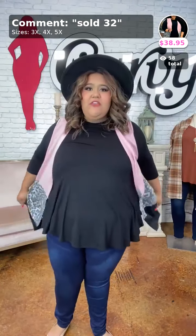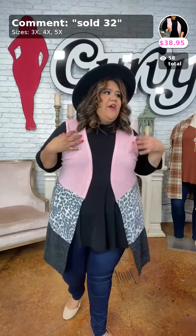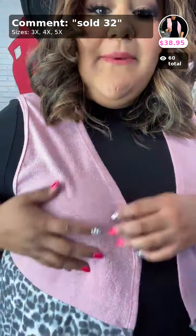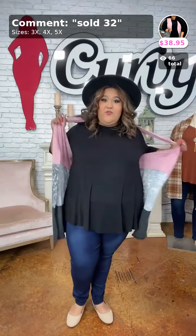This is Girly Goals, sold as number 32 — a cardigan that's one of my favorites. It has a super pretty pink on top with almost a sheen giving the illusion of sparkle, some leopard print, and gray on the bottom. Very versatile, you can wear with any color. It's a three-tier design. $38.95 in 3X, 4X, and 5X — extended ladies, this is for you.